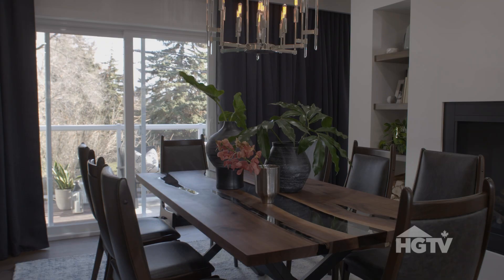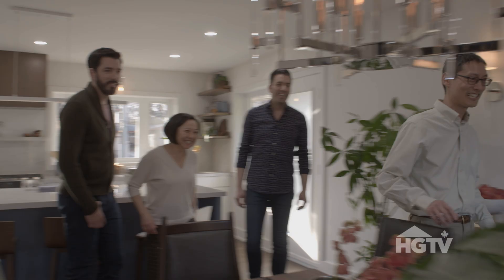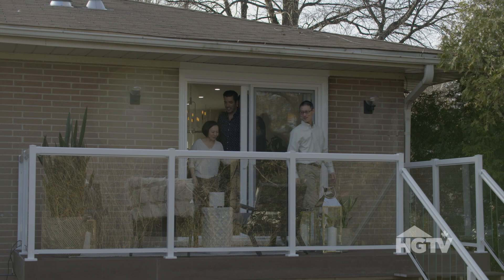Notice anything interesting beyond the dining table? What is that? Let's go take a look at it. This is your new access to the yard. Whoa — it's so big! This is fabulous — to walk out to the yard.